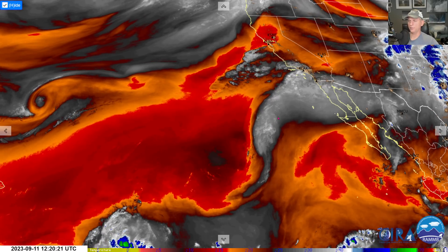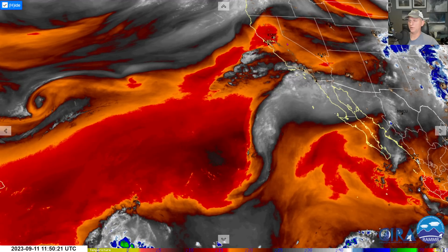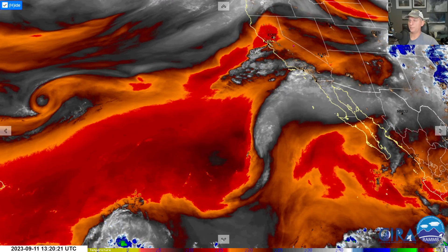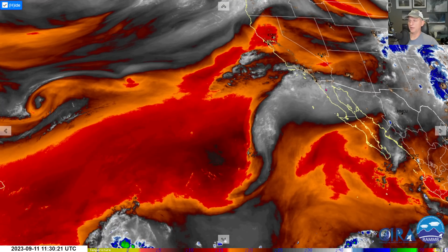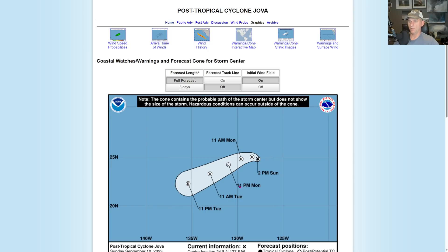Looking at the mid-level water vapor loop, you can see some of that moisture being spread back up over the region. It could produce a thunderstorm even out across some of the coastal regions. SPC has that thunderstorm outlook across parts of Nevada. But don't sleep on it — you could hear a couple claps of thunder as we go through the day.